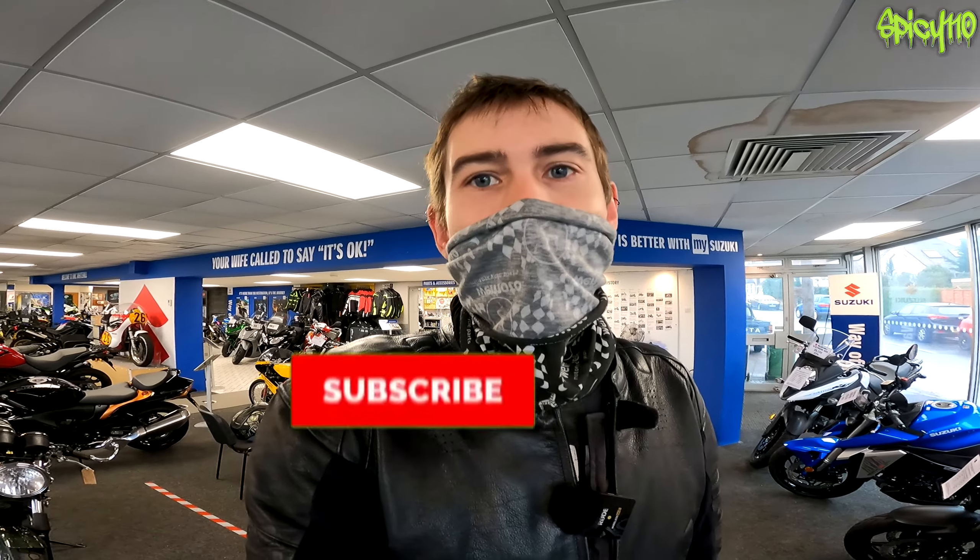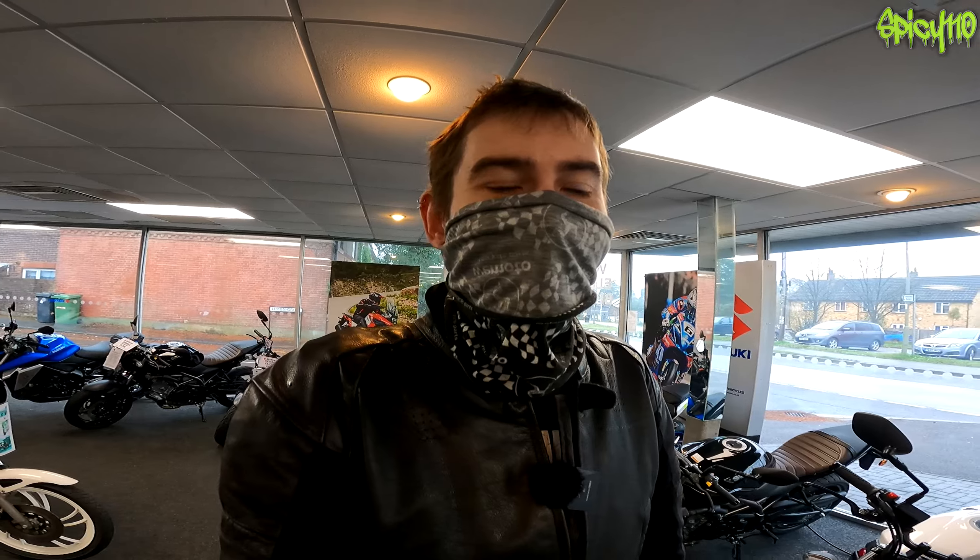I'm currently in Hazelmere Motorcycles because I was just getting them to switch that bearing over on the headstock, and I thought while I was in here, why don't I have a look at the bikes they've got because they've got some interesting ones. I also want to discuss the subject of not being able to keep the same bikes forever, so I have to think of one bike to replace my bikes eventually.